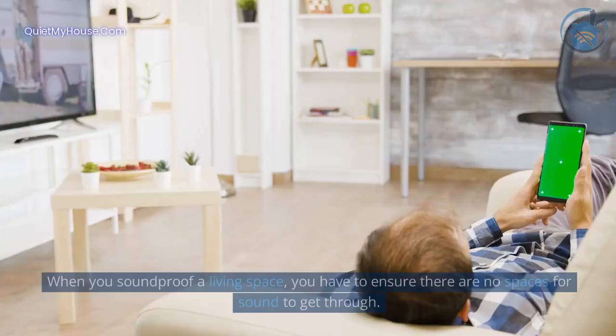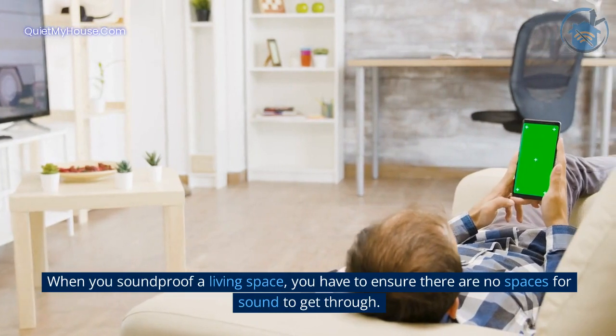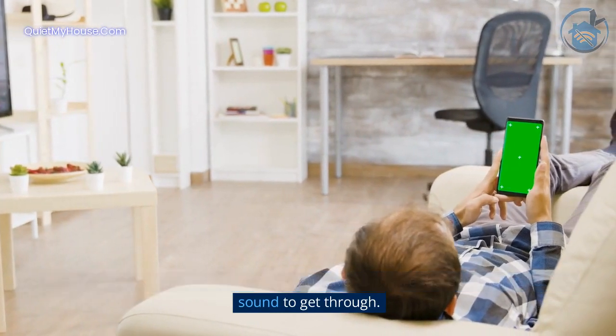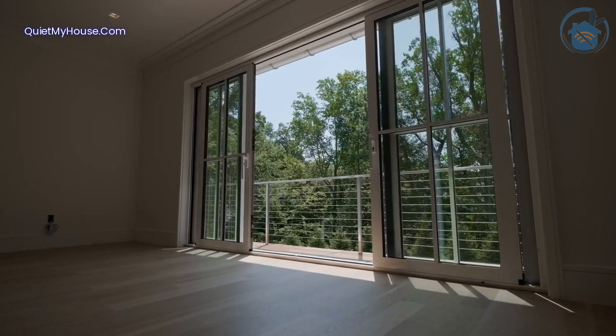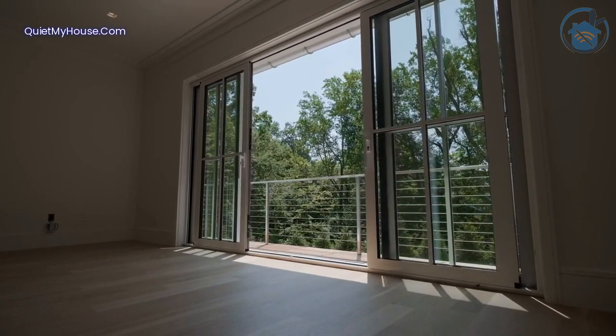Methods for soundproofing. When you soundproof a living space, you have to ensure there are no spaces for sound to get through. This includes gaps like the doors and windows. The thicker and better insulated the walls, the better the natural soundproofing.